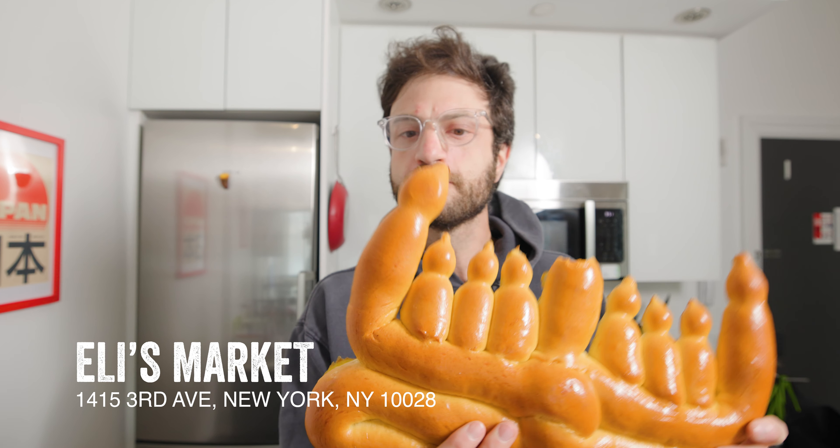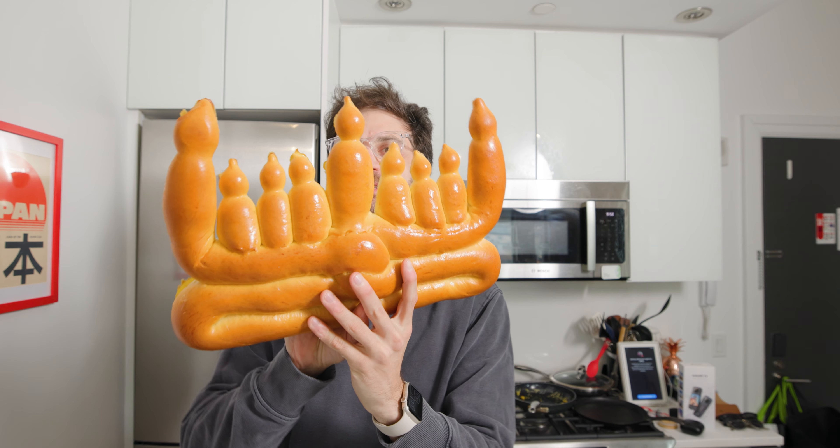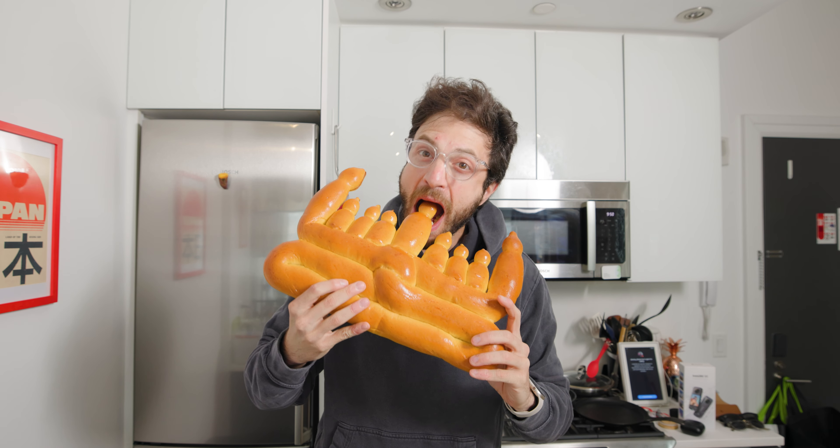Eli's Market has a ton of Hanukkah treats and you can even ship them nationwide — matzo ball soup, jelly donuts with a real nice brioche chew, and latkes. Latkes are just the best, and their applesauce is killer. And then — oh my god — it's a challah made in the shape of a menorah. Let's just take a big old bite. It doesn't change the flavor, but I thought it was the best.